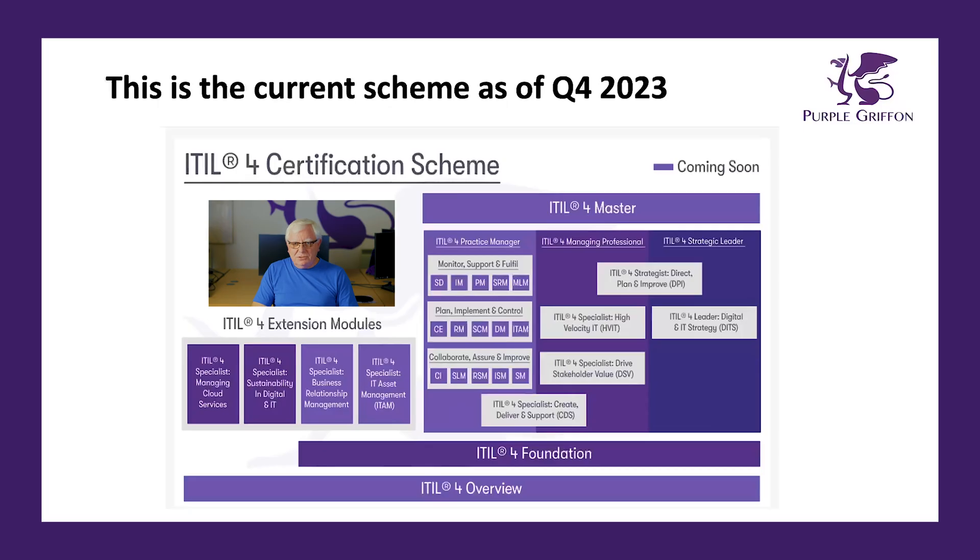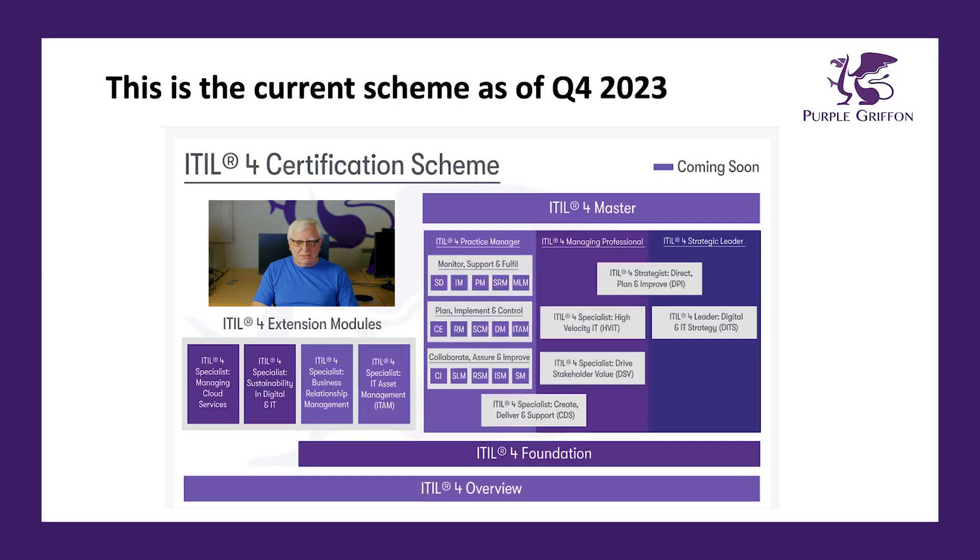So this is the scheme. As you can see, it is a little bit messy, but it comprises three work streams: the Practice Manager work stream, the Managing Professional work stream, and the Strategic Leader work stream. There are also a number of extension modules. At the top we've got ITIL Master, and at the bottom we've got ITIL Foundation and an ITIL Overview.